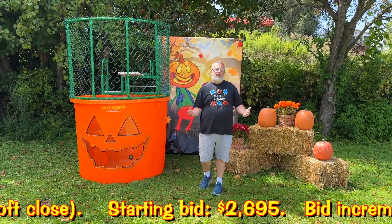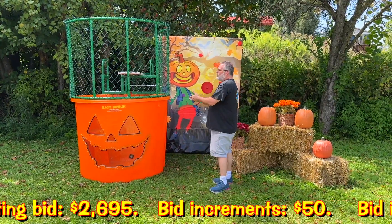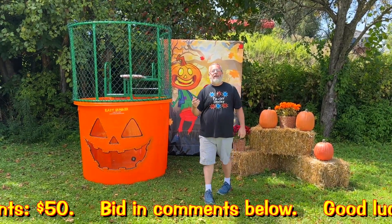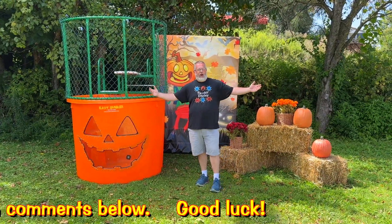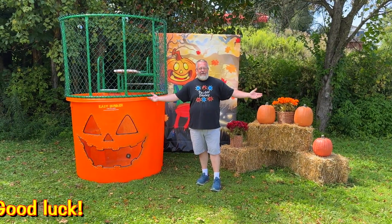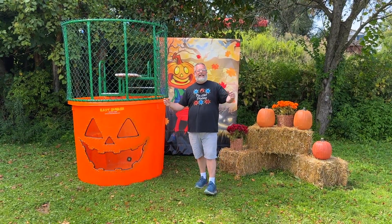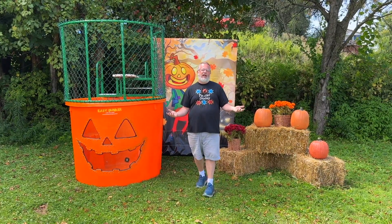We've done these auctions multiple times and they've worked really well — customers enjoy them, and you end up owning a truly unique dunk tank that will not only make you money but set you apart. Bidding is open now! On September 7th, sometime after 4 p.m., we'll know who's going to own this unique dunk tank from the world's leading supplier of dunk tanks, Twister Display.